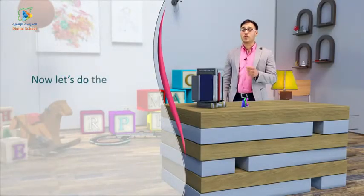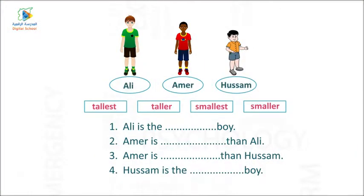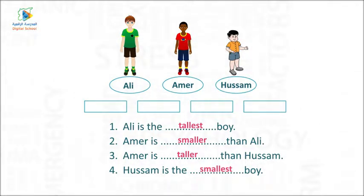Now, let's do the following exercise related to the adjectives. One — Ali is the tallest boy. Two — Amer is smaller than Ali. Three — Amer is taller than Hussam. Four — Hussam is the smallest boy.